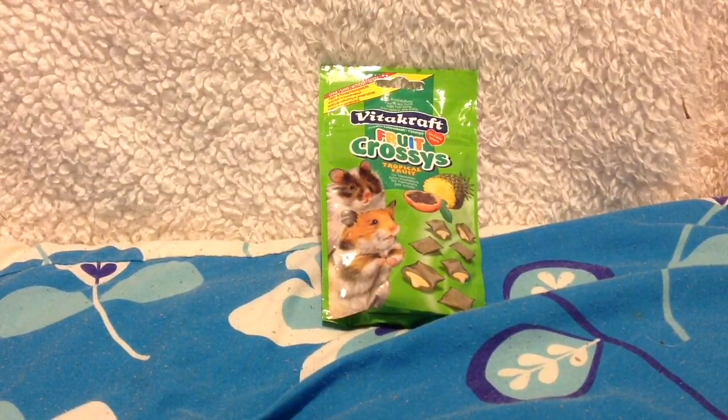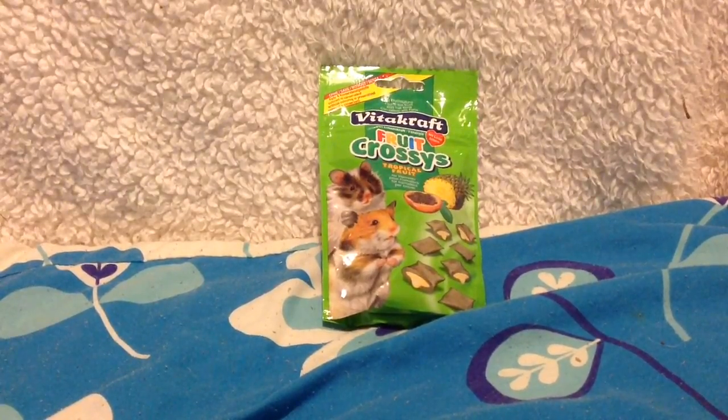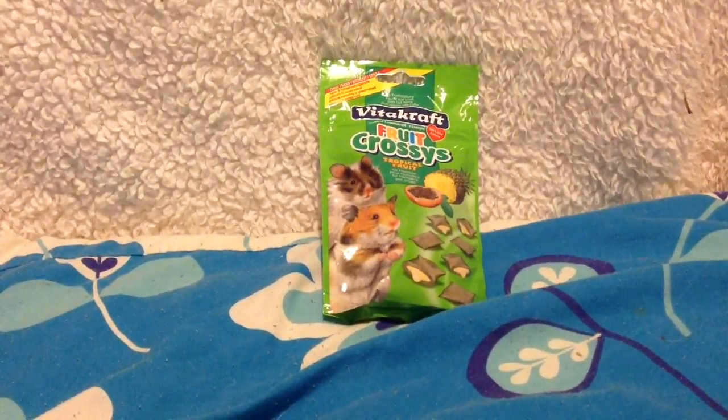I then got these Vitacraft fruit crossies - I've never tried these before, they're tropical fruit. My friend saw them and said they look really nice for the pets. The pets really like stuff with gooey filling inside, so they'll be a nice rare treat for them.